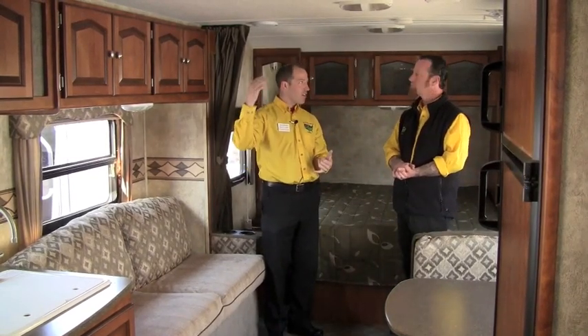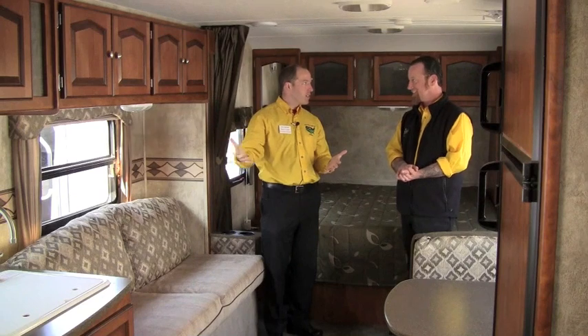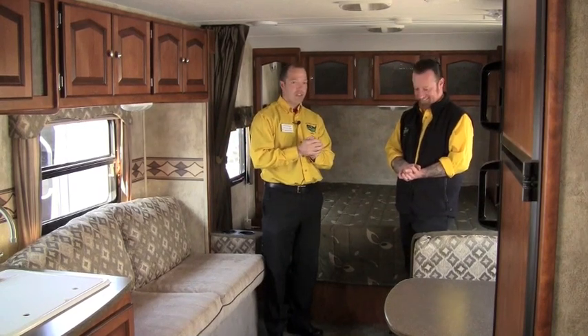We've taken that Jay Feather stuff in on trade — it's got flat roofs on their Jay Feather expandables and some of their lightweights. We've changed a lot of gaskets on those just to stop leaks down the road.